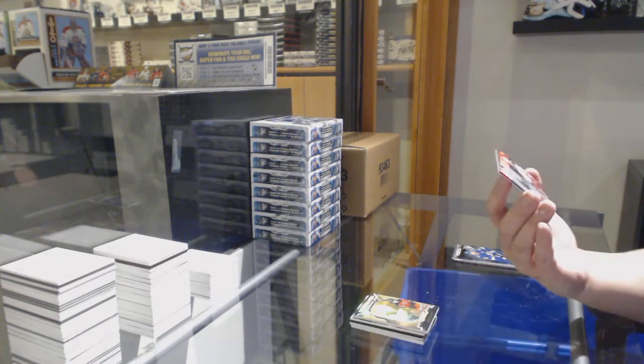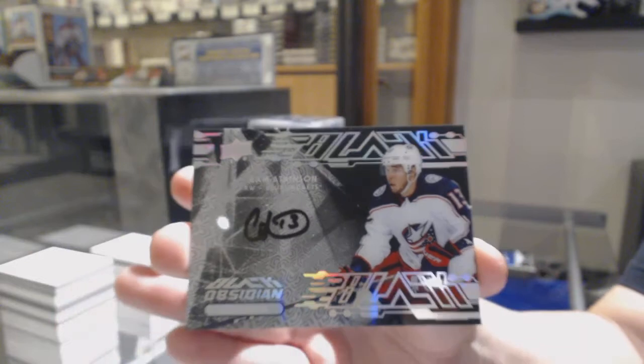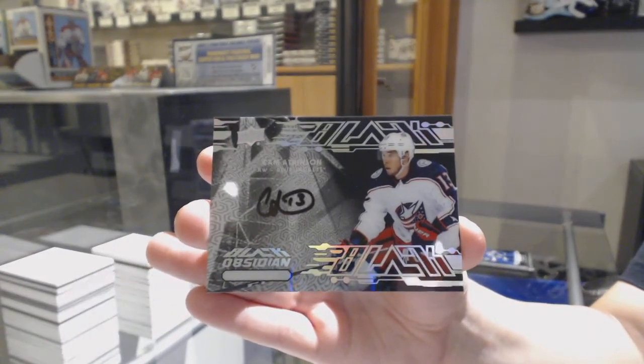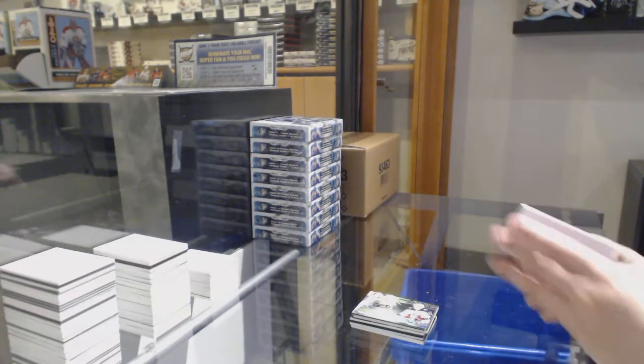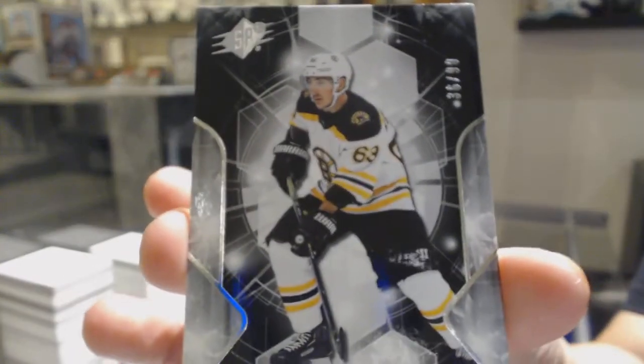We've got an Obsidian Scripps Auto of Cam Atkinson for the Columbus Blue Jackets. And number to 99 base for Boston, Brad Marchand.